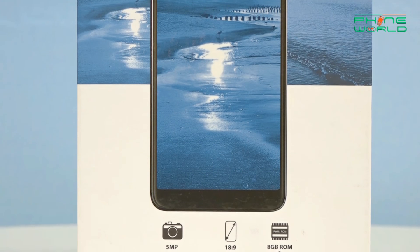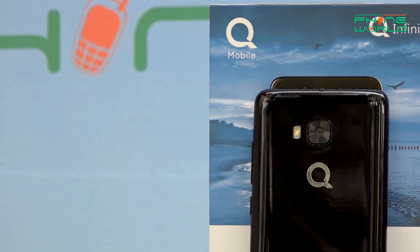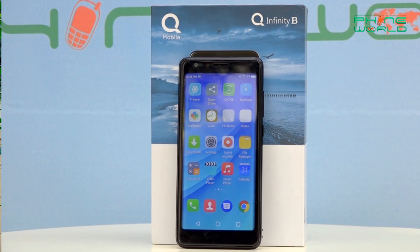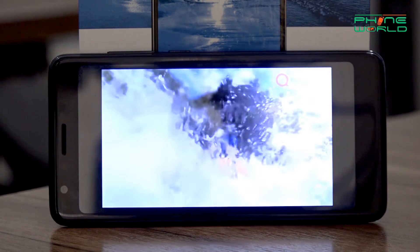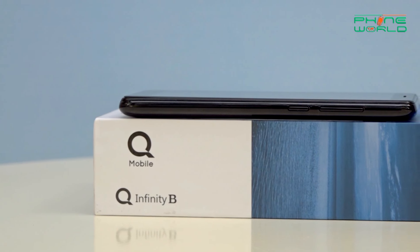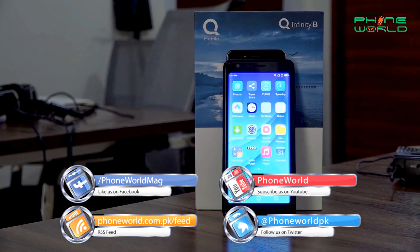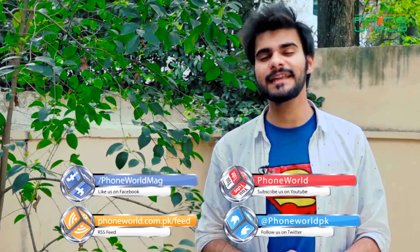If you have any questions, you can ask me in the comment box. Sharing my overall point of view — from a performance standpoint, this device is not great. The interface will feel a little slow since 1GB RAM is not really sufficient for today's applications. So we'll see you next time with a new device review. Take care, Allah Hafiz.